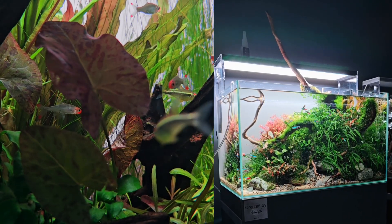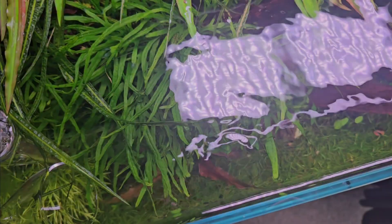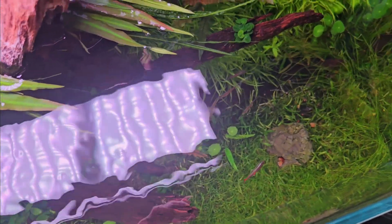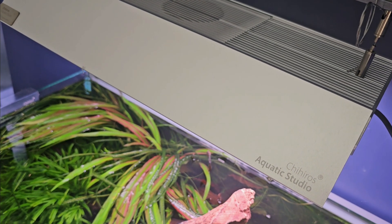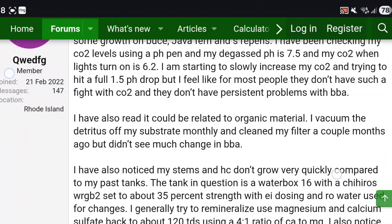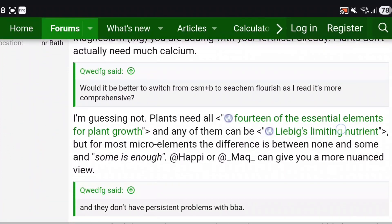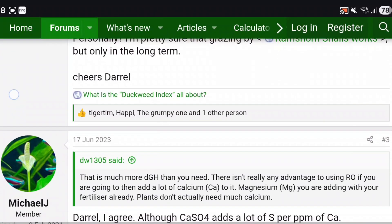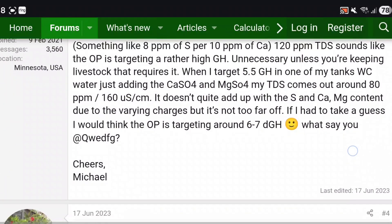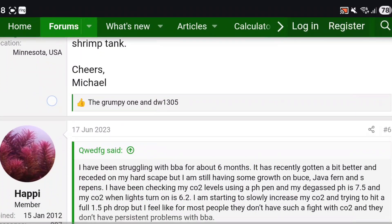Yes, other things can make BBA worse: excess light without enough CO2, dirty filters, organic buildup, poor plant health, and slow growth. But in my experience, these are amplifiers, not root causes. You can fix lighting or nutrients, but if your flow is uneven or your CO2 distribution is unstable, BBA will always find a way back. So whilst the community might not agree on a single cause, I would personally argue that BBA is most strongly tied to flow and CO2 stability — which kind of go hand in hand.